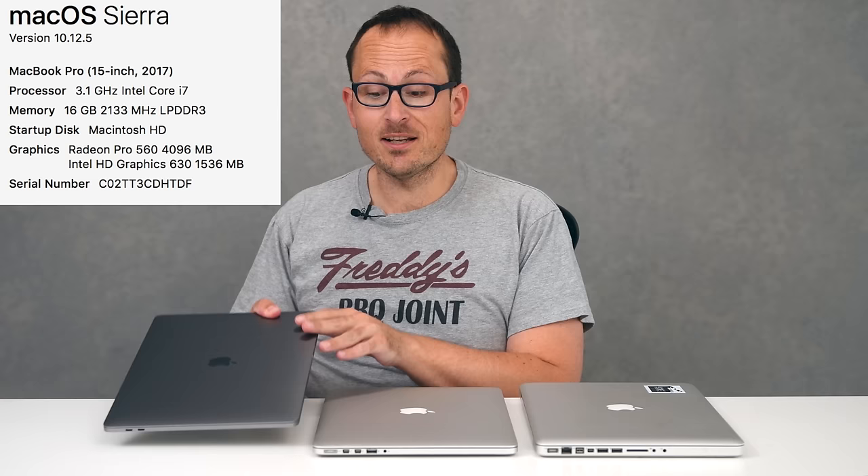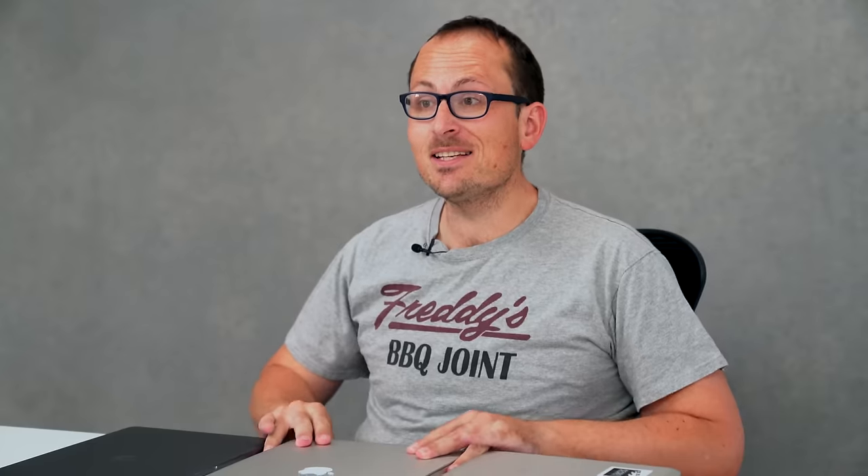This is a top-spec 15-inch Pro with the latest generation Kaby Lake processor. This is a mid-2015 15-inch Retina, also top-spec 2.8 gigahertz Core i7, 16 gig of 1600 speed DDR RAM, and the Iris 1536 graphics card. In between these two, I actually also had the 2016 top-spec Skylake machine just for a couple of weeks. I was able to return it the day before the developer conference, get my money back, then order one a day later, and I saved a hundred bucks getting the Kaby Lake processor.